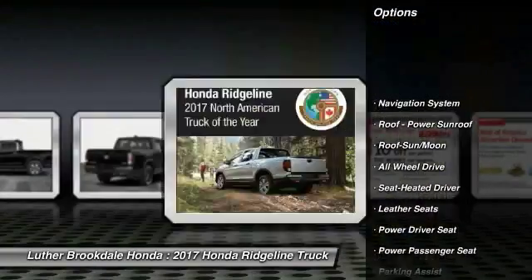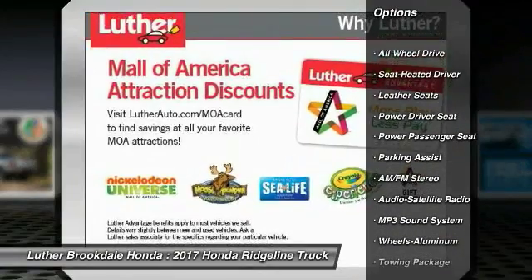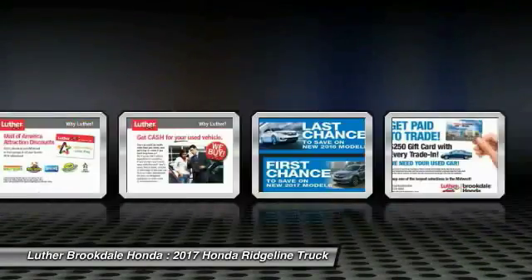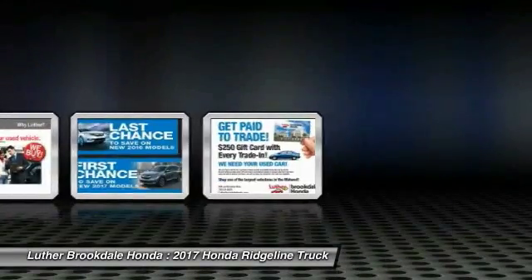Anti-lock braking system, navigation system, power passenger seat, all-wheel drive, traction control, air conditioning, moonroof, Bluetooth wireless data link for hands-free phone, power steering, Homelink garage door opener.